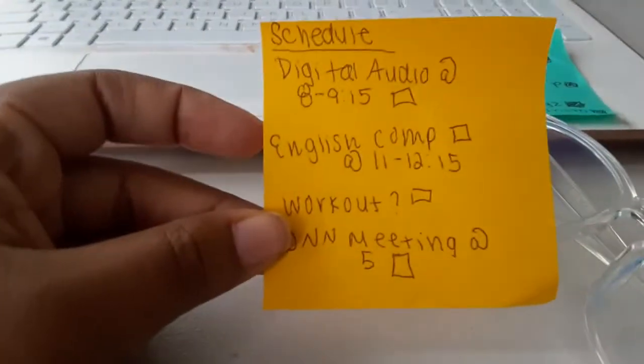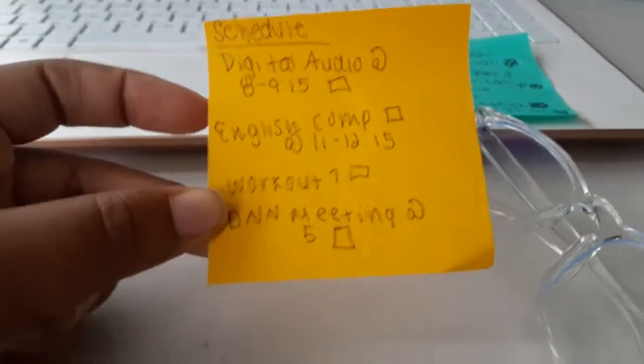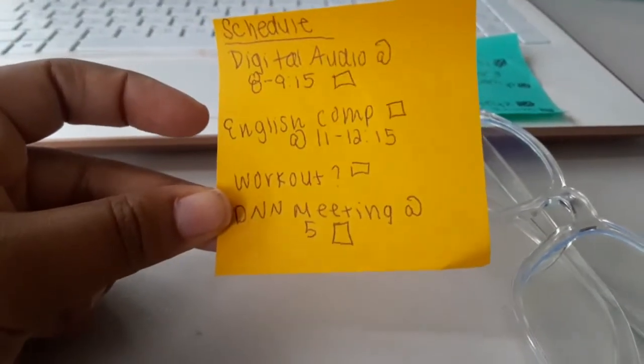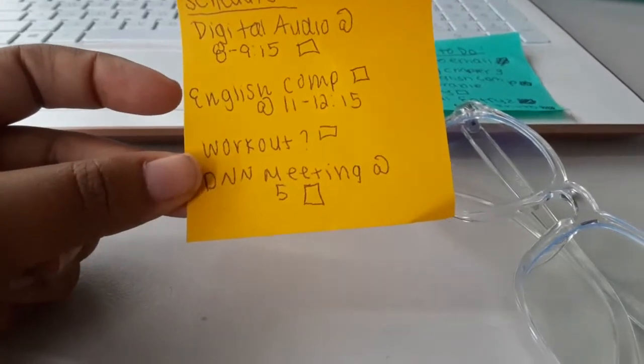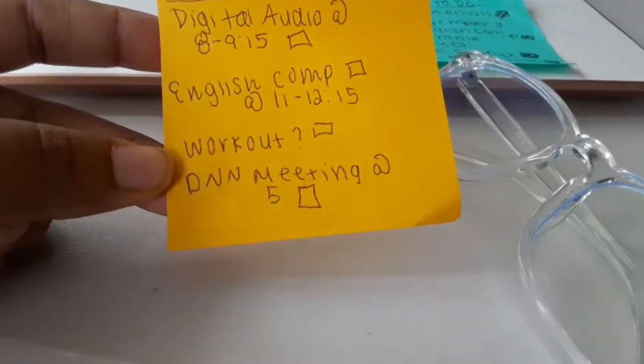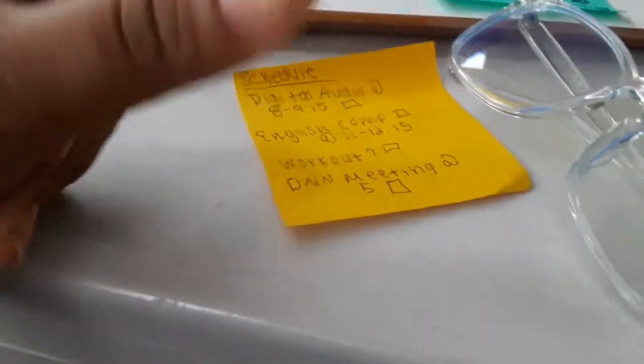So for the sticky note, I have my digital audio production class from 8am to 9:15am. And then after I have a small gap, I have English composition class from 11 to 12am, and then a workout, and then a DNN meeting at five o'clock.